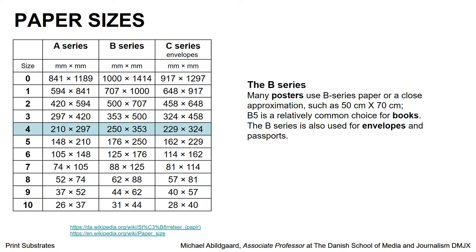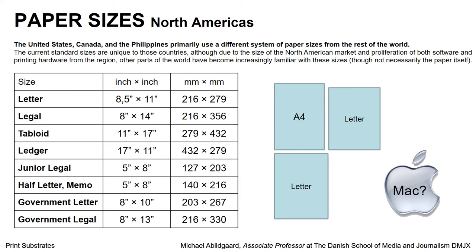We also have a B series and a C series. The B series is mostly for posters, books, envelopes, and passports — you might know the poster format 50 by 70. The C series is primarily for envelopes. Then we have the United States, Canada, and the Philippines, which use another paper size format. They use what they call letter size, legal, and tabloid, using inches. If you look at the standard A4 here and compare it to the American letter size, it corresponds roughly to the A4, but it is not as tall as an A4 — it is wider than A4.